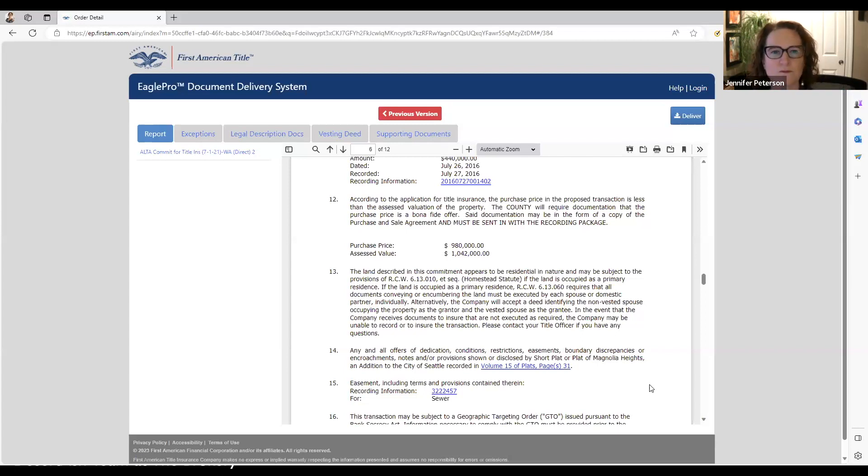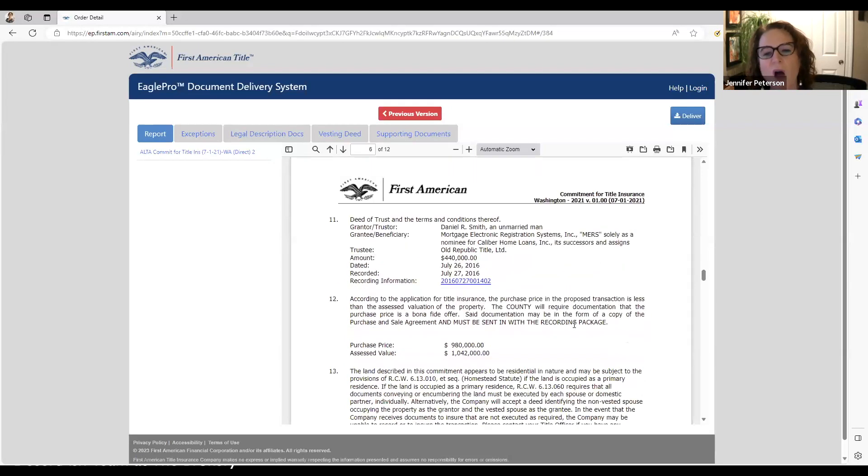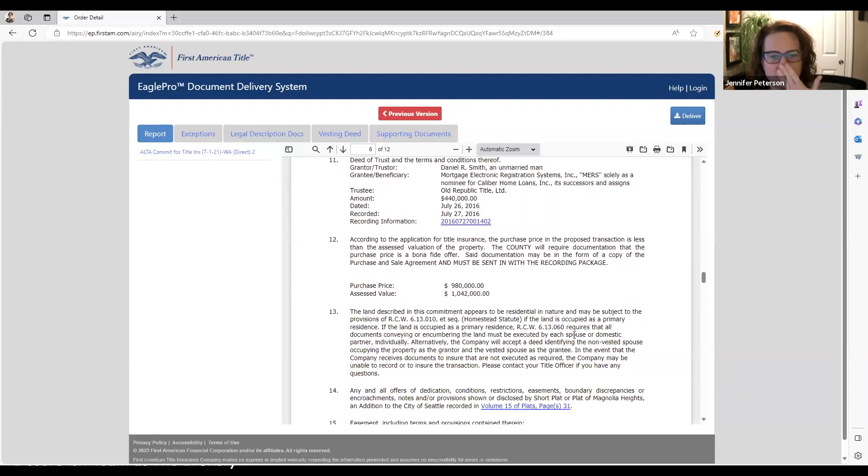It's very common to see child support liens and DSHS liens, so we just have to determine they don't belong to your party. Including a middle initial like Daniel R. Smith can help eliminate a lot of different Daniel Smiths from the search.